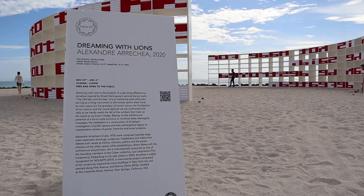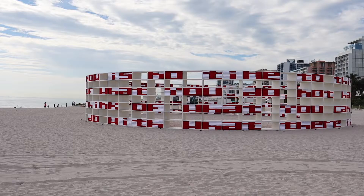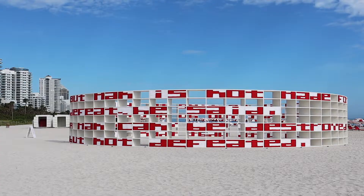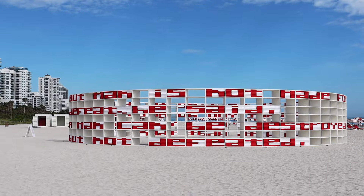So it says: 'Now is not the time to think of what you do not have. Think of what you can do with what there is.' So that's one side. I'm going to go and see the other side. And then this side says: 'But man is not made for defeat,' he said. 'A man can be destroyed but not defeated.' So there you are, that's what it says.